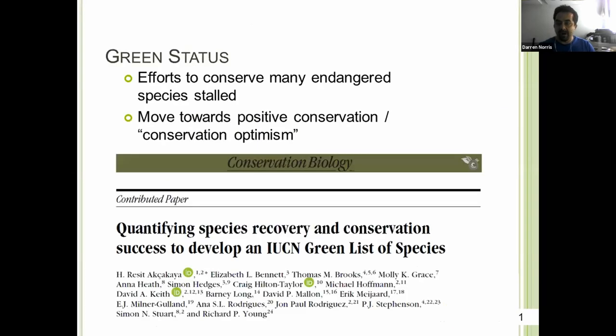For some time, efforts have been made to try to systematize measures of species conservation success, or to understand the impacts of conservation actions. Since 2012, the IUCN has been working to establish some standardized criteria, and today this has become consolidated into what's been called the green status assessment, published in 2018, and it's now widely recognized as something that could be really useful.